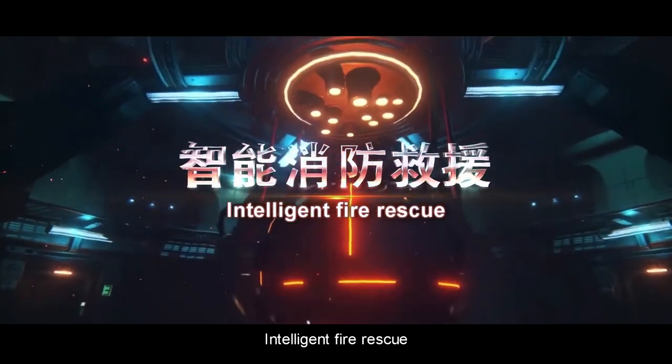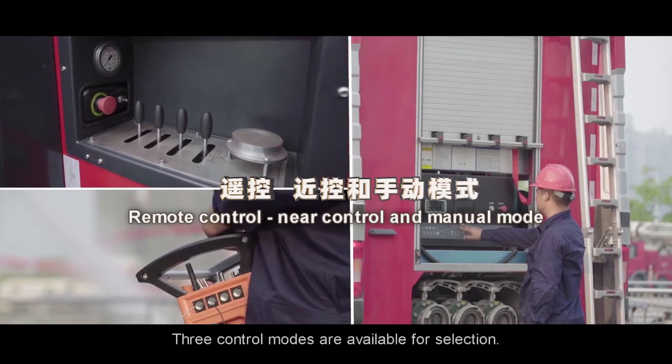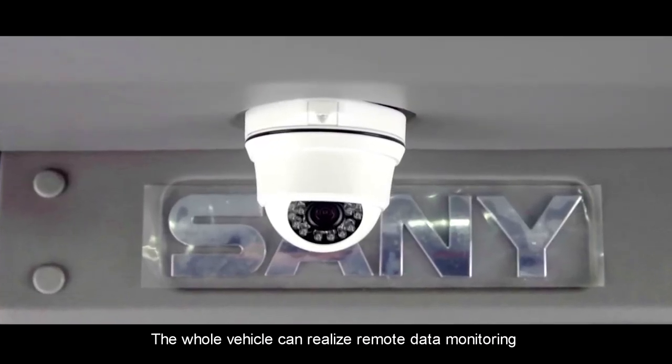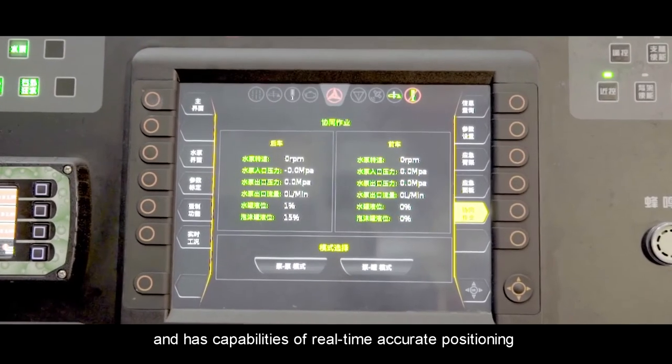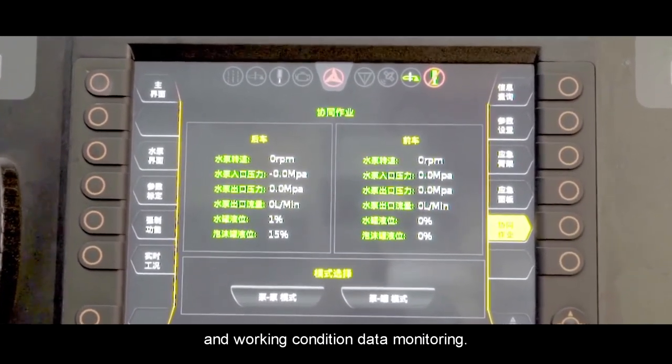Intelligent Fire Rescue. Three control modes are available for selection. The whole vehicle can realize remote data monitoring and has capabilities of real-time accurate positioning and working condition data monitoring.